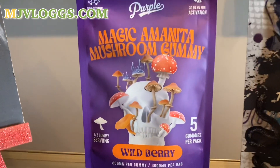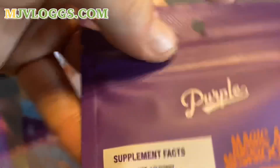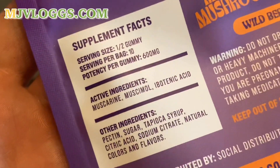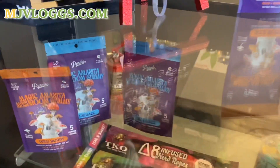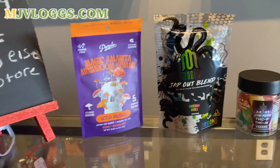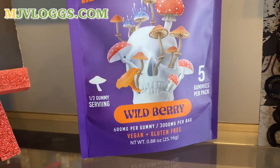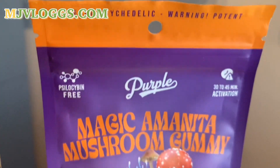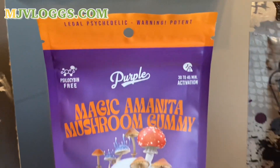Next, we have the Magic Amanita Mushrooms. These are actual Amanita-derived — it's not psilocybin, as you can see it's psilocybin-free. So there's nothing illegal about this product; it's a legal product. It is, however, derived from the Amanita mushroom and it does have active ingredients. These are new — I just started carrying these about two weeks ago and I've barely been able to keep them on the shelves. I only have two flavors right now, but I should be able to get the other flavors back in this week. Everybody that I've sold them to has absolutely loved them and have come back for even two or three packs sometimes.